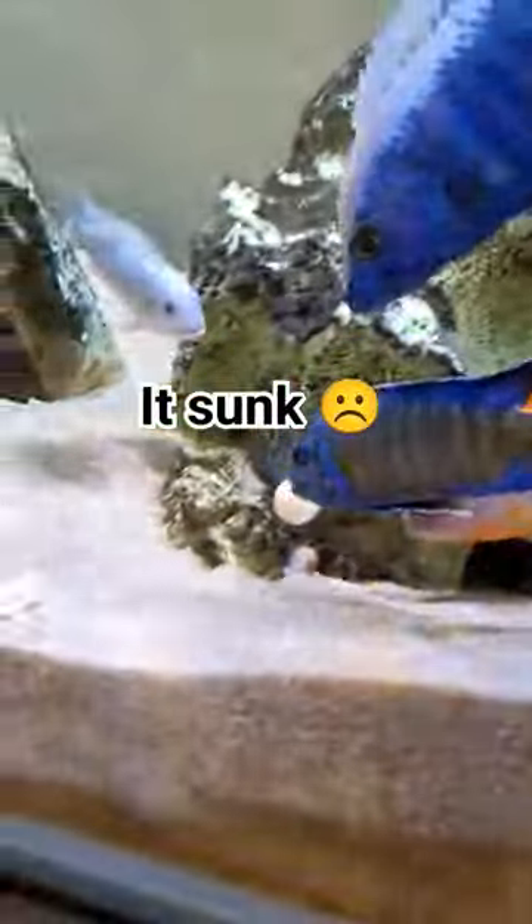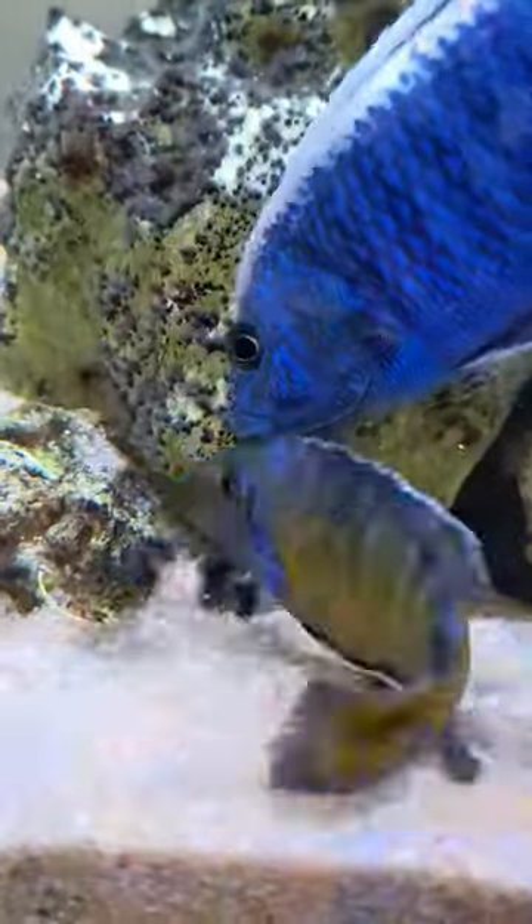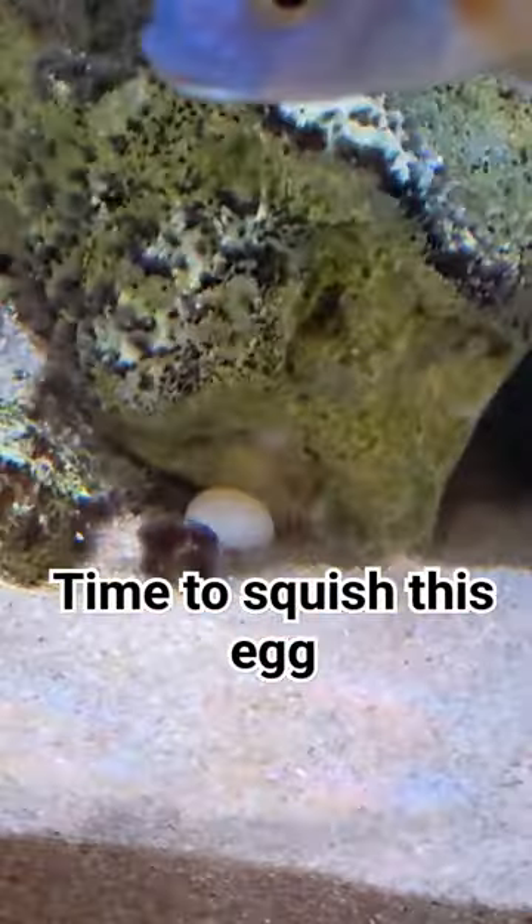I popped it in and it immediately just sunk to the bottom of the tank, so I got a glass cleaner and just squished the egg to try and get the yolk to come out of it.